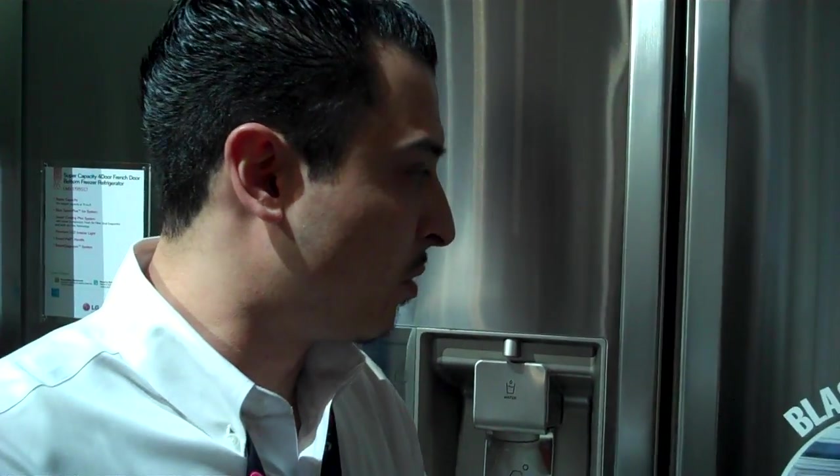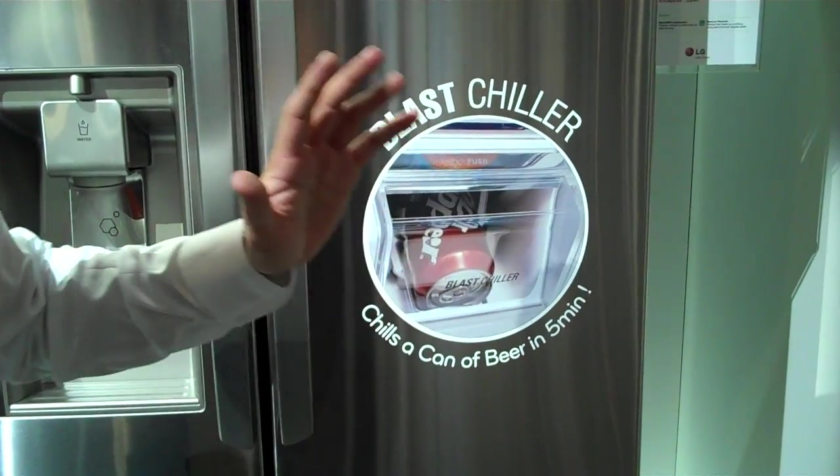I'm here at LG looking at this state-of-the-art refrigerator — a 31-cubic-foot refrigerator which features their newest innovation, the Blast Chiller.